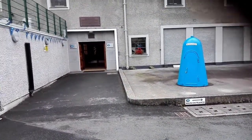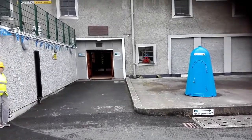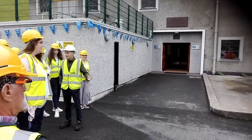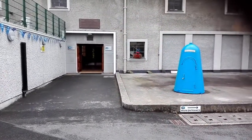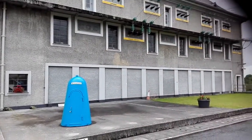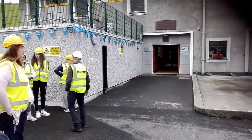One more curious thing about Ardnacrusha was this little blue hut which stood outside the building. Ardnacrusha had a bunker built into it during World War 2 in case it was ever attacked in an air raid. This blue hut was for people who didn't make it to the bunker and would dive in in the event of an air raid. The guide mentioned that a school tour group broke the handle off a few weeks ago.